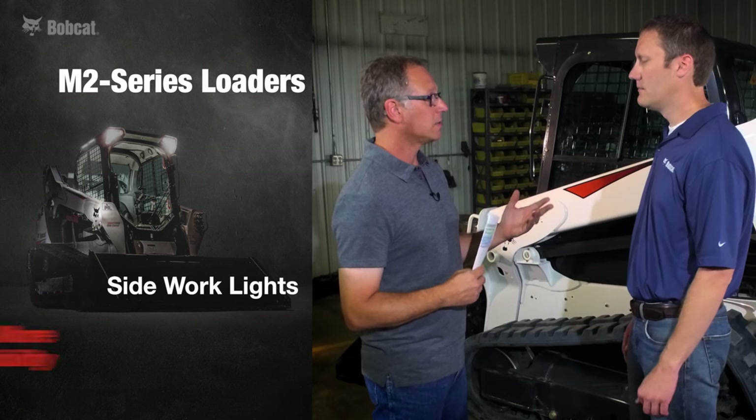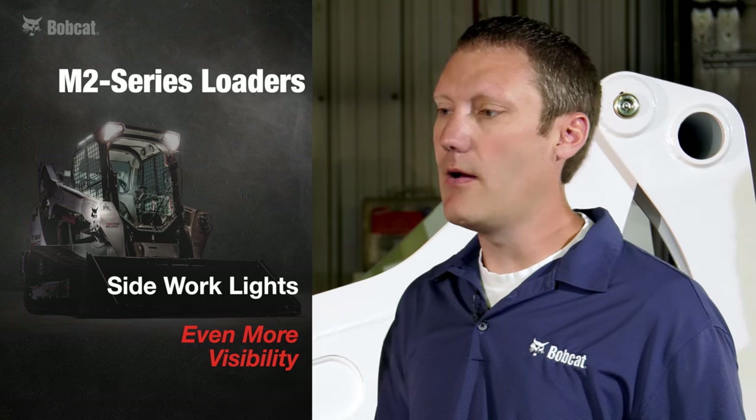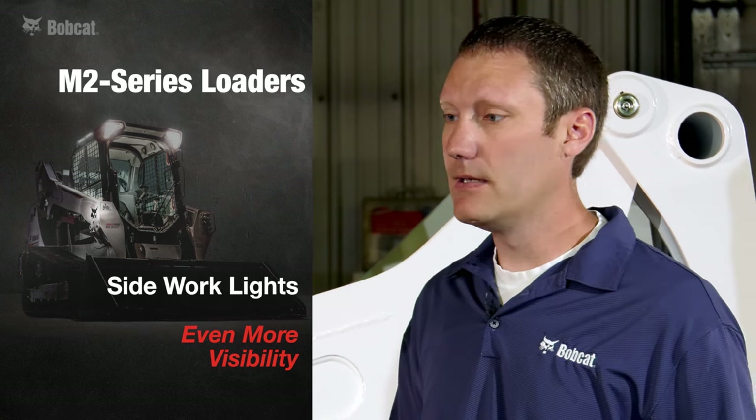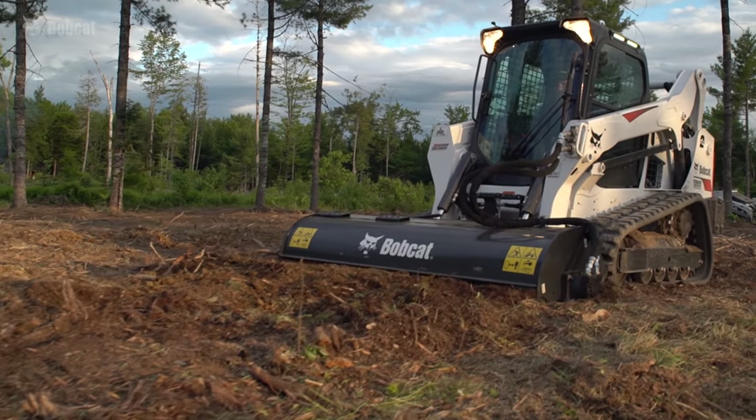A lot of customers work at night or in dark conditions. Bobcat now has an option for a side light with its own on/off switch. They are LED low-profile lights with an 800 lumen rating, which means they're on the higher side of the brightness scale. At about 6,000 color temperature, they produce a bright white light.